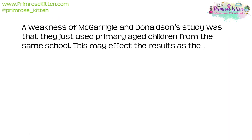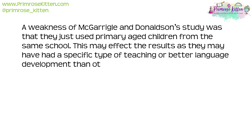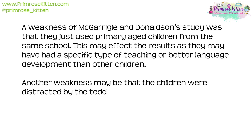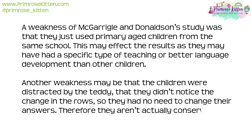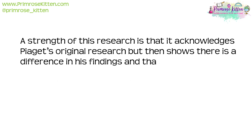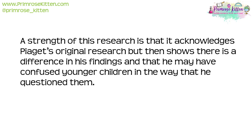A weakness of McGarrigal and Donaldson's study was that they used only primary-aged children from the same school, which may have affected the results as those children may have had a specific type of teaching or better language development than others. Another weakness is that children may have been distracted by the teddy and simply didn't notice the change in the rows, meaning they weren't actually conserving — they were just looking at the teddy. A strength, however, is that the study acknowledges Piaget's original research but shows differences in findings, suggesting Piaget may have confused younger children through the way he questioned them.